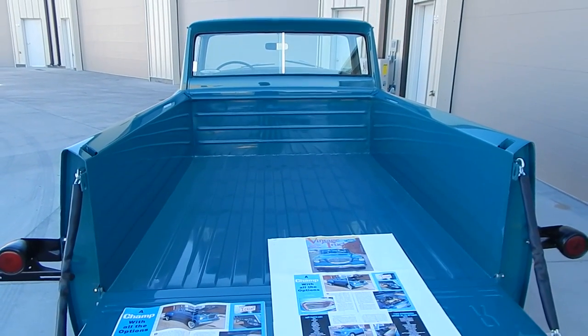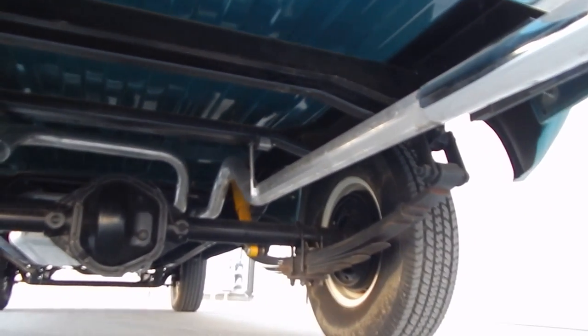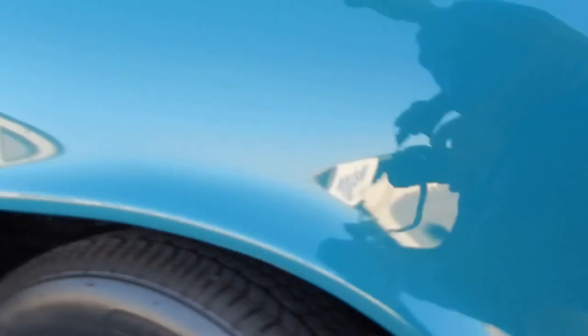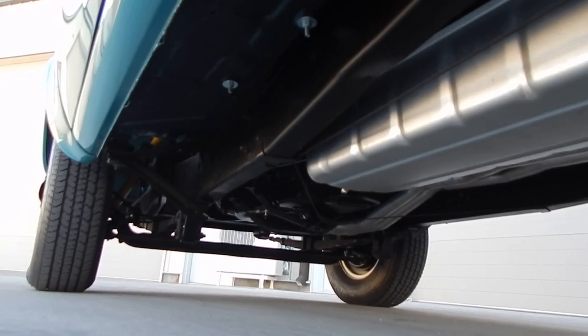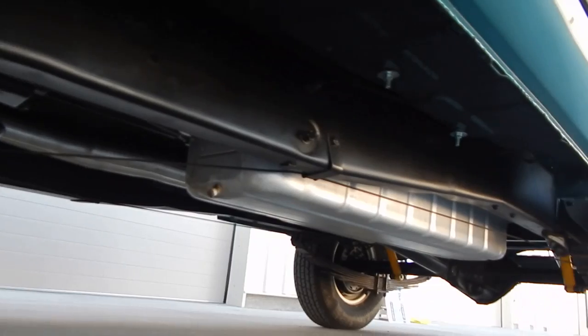Very nicely done, very professional body-off restoration. The bottom side of the bed is finished in the body color — all factory underneath, other than the dual exhaust the current owner added for a little more zip. Everything's been rebuilt suspension-wise. The undercarriage has all-season 235/75R15 tires with a little whitewall. There's the fuel tank — a very nice little pickup. This truck has not been modified other than the options added; it's a factory chassis truck, an original-style restoration.